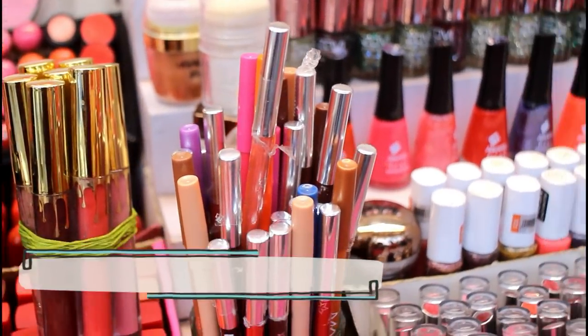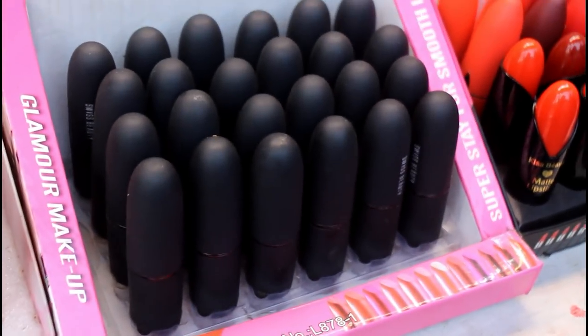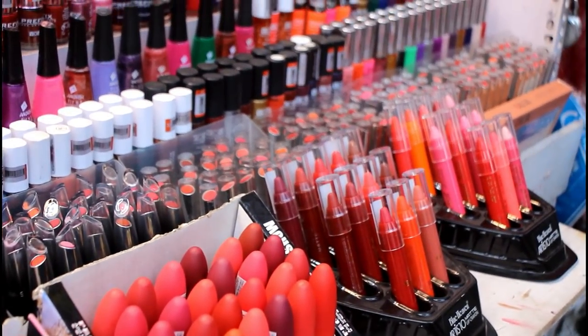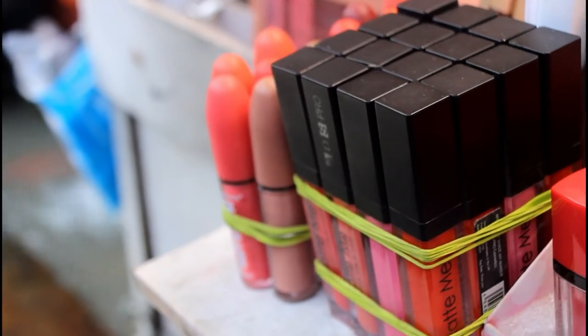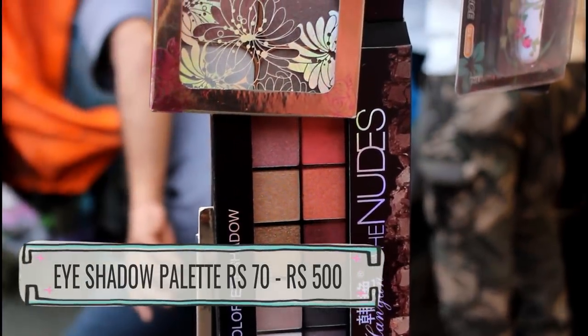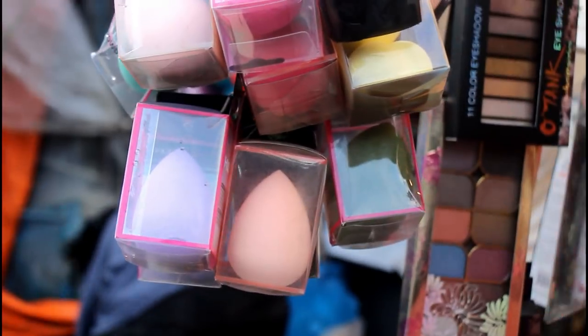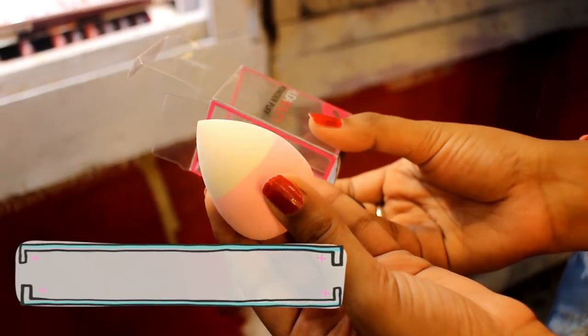Prices range from Rs. 20 to Rs. 300. If you want to buy Blue Heaven products, you can come to Hathi Bagan Market. You will get Blue Heaven lip crayons and Personica lipsticks here very cheaply and with good quality. You will also get different varieties of eyeshadow palettes — Honey Ange, Mars, Kiss Beauty, Savannah — with prices starting from Rs. 70. Beauty blenders are only Rs. 50 each — I bought two pieces!